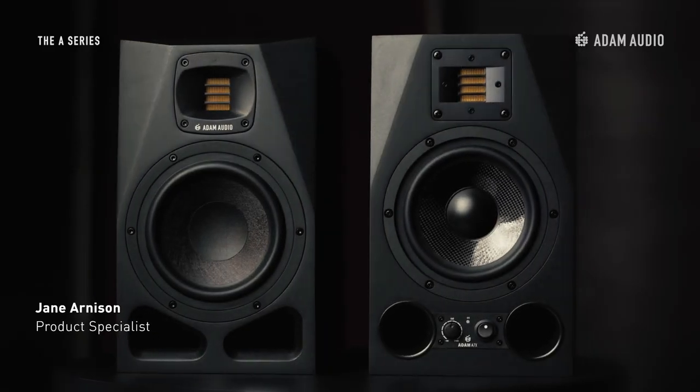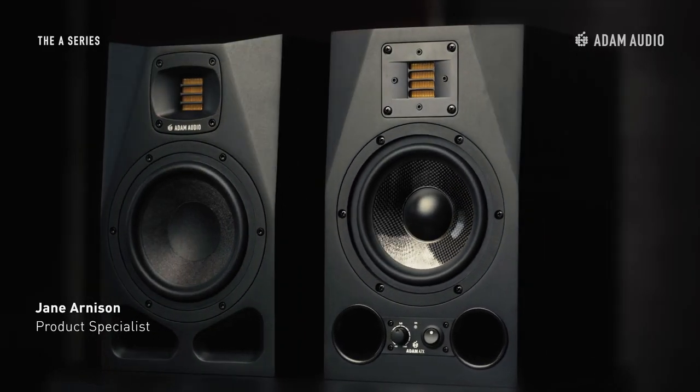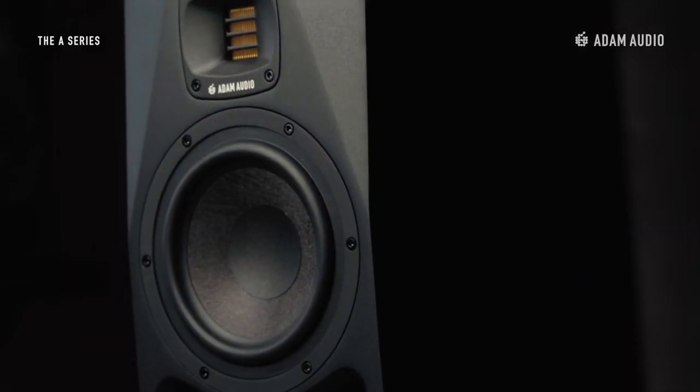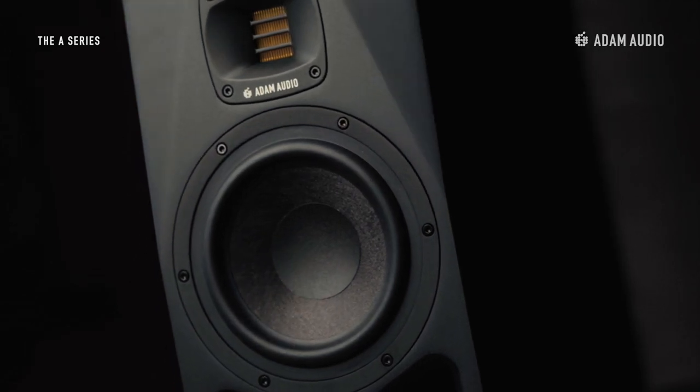The A7V speaker represents the evolution of Atom Audio's award-winning A7X with an advanced DSP-based feature set, a maximum SPL of 105 dB, and a frequency range of 41 Hz to 42 kHz.